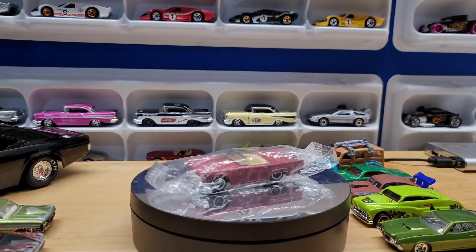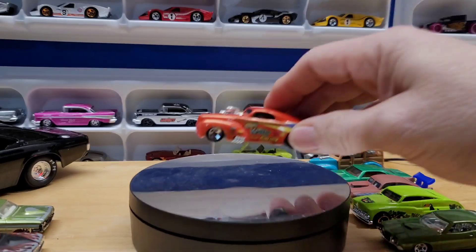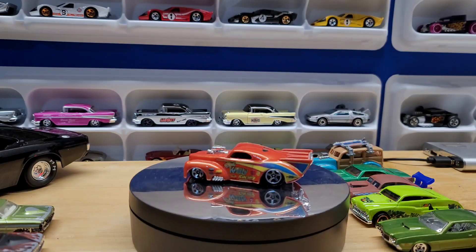And then we got this drag car — Wild Willie. This would be a great candidate for a wheel swap; get some real riders on it.